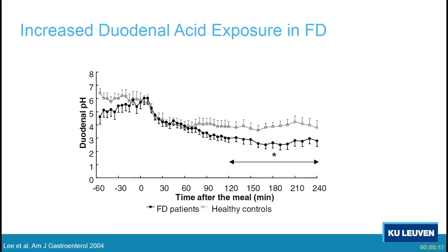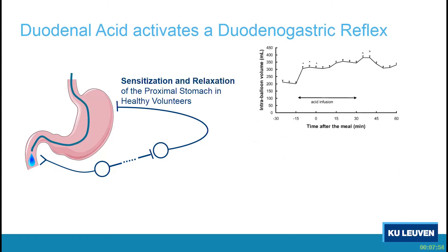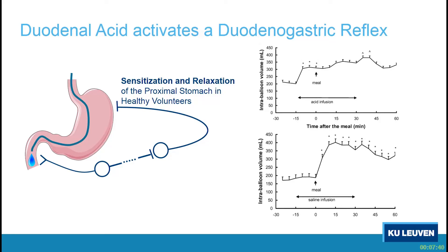If we perfuse the duodenum of healthy volunteers with acid, this leads to sensitization of the stomach to gastric distension. In a study using a barostat introduced in the stomach, when the duodenum is perfused with acid, symptoms tend to be higher. There is also a relaxation of the stomach — from the start of acid infusion, the volume in the gastric barostat balloon goes up. And finally, duodenal acid impairs the gastric accommodation reflex: after the meal there is a normal relaxation, and this is blunted when the duodenum is perfused with acid.